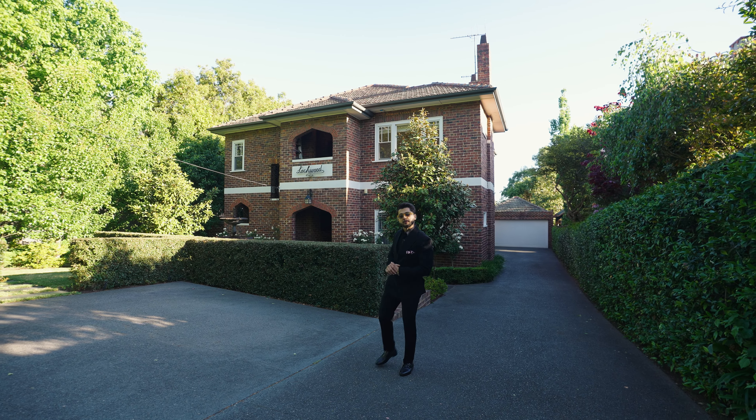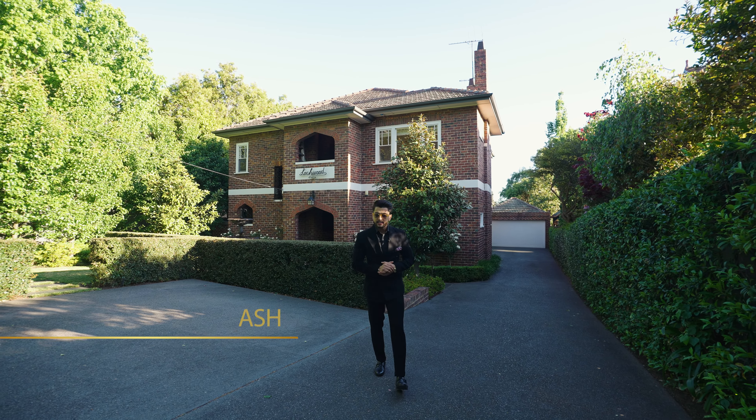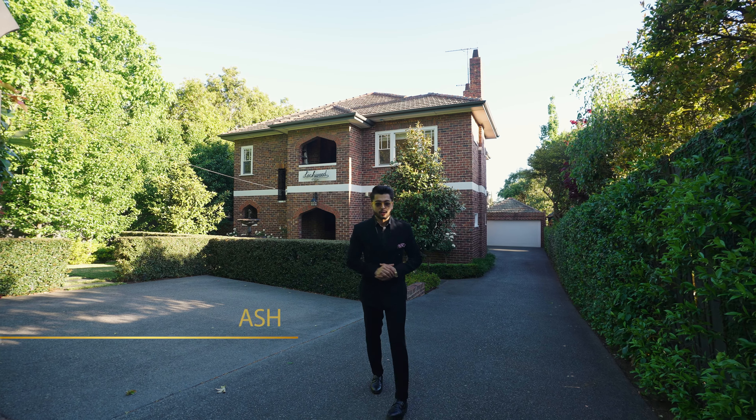This stunning Art Deco home is perfect for a growing family who is looking for space and privacy. My name is Ash from Zedula State, let's go have a look.